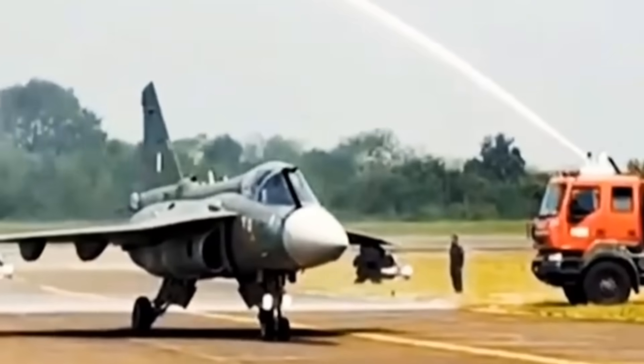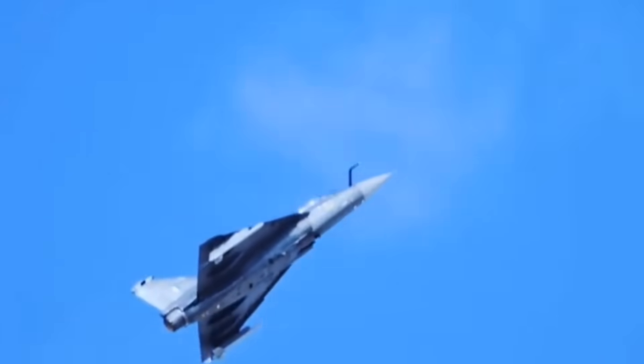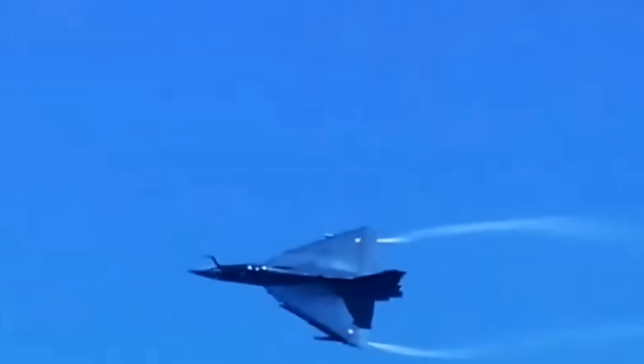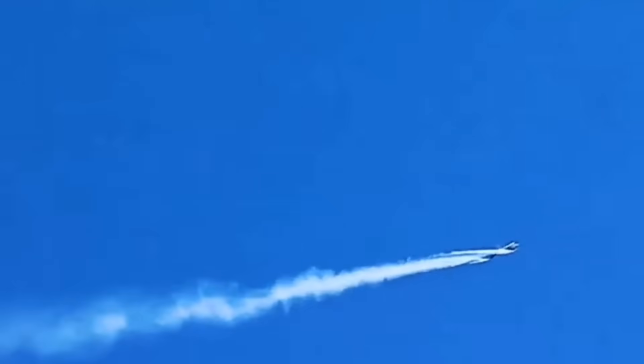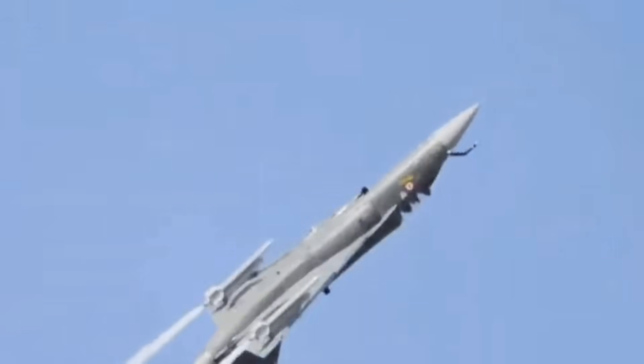Tejas Mark 1A is an LCA — Light Combat Aircraft. LCA means Light Combat Aircraft. So, from the Light Combat Aircraft program, our fighter aircraft will be generated.